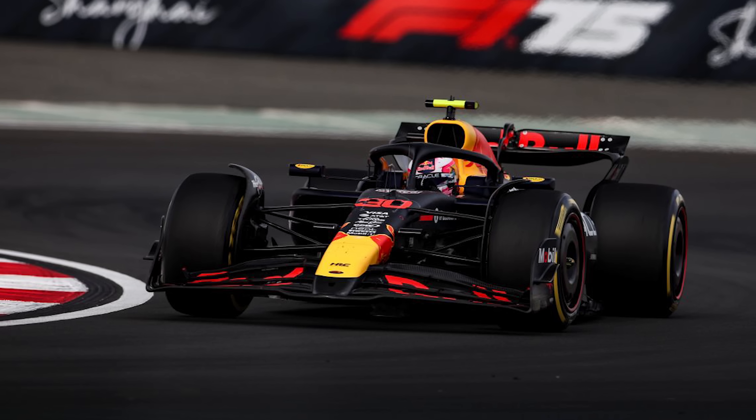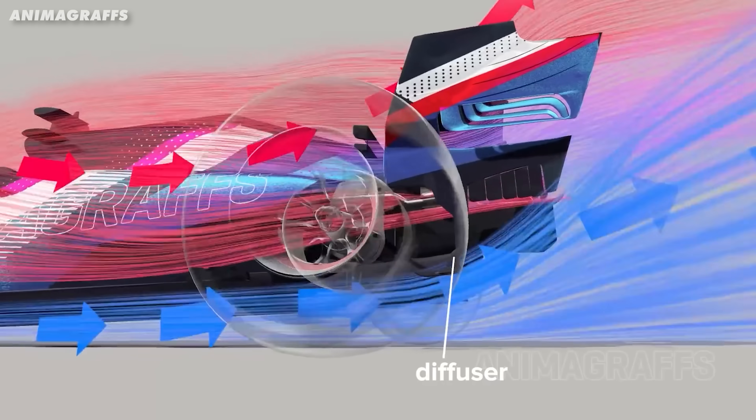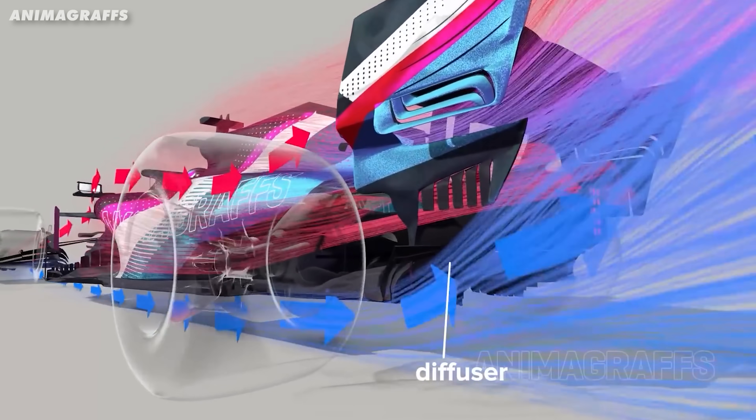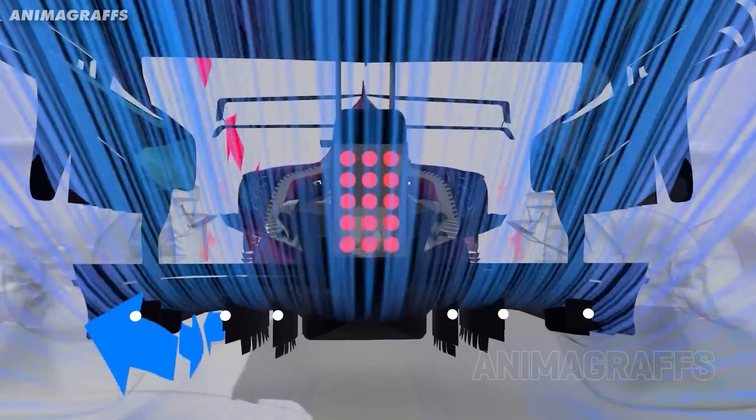So why would a team even design a car to push that close to a stall in the first place? Why the hell would you design a car that's that close to the edge? Well, the benefit is, when you stall these little areas, unlike an aircraft wing — if you keep increasing the angle of a wing until it stalls, you will get to the point where you lose downforce but drag is actually going to increase — this is a different situation. Your floor is a fixed shape. When parts of the floor stall, especially the diffuser, you lose downforce, yes, but you might also lose a bit of drag. And that can be an advantage on the straights.